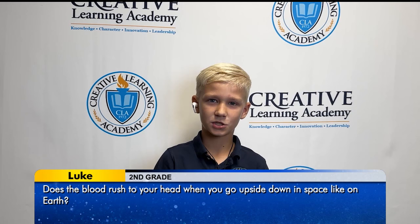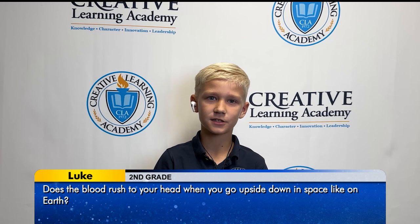Hello, my name is Luke, and my question is, does the blood rush to your head when you go upside down in space like on Earth?